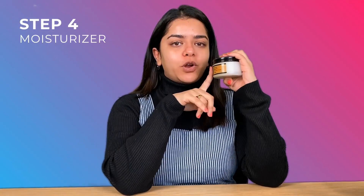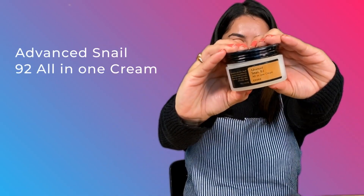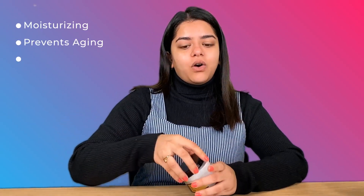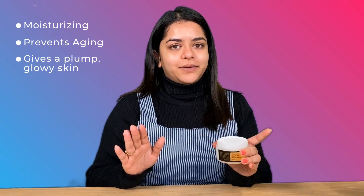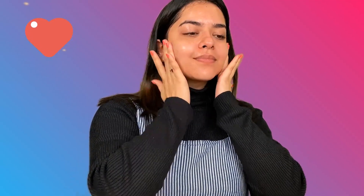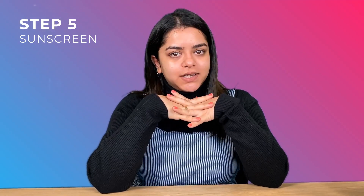The fourth product is the COSRX Advanced Snail 92 All-in-One Cream. It's really sticky but very moisturizing. If you're looking for something with anti-aging properties, this is great — it also works well for irritated or acne-prone skin. I take a little bit, warm it up between my fingers, and apply it all over my face. After applying this you will feel heavily moisturized and you get a glowing effect. Even though it's very sticky, as soon as you apply it you won't feel that sticky.